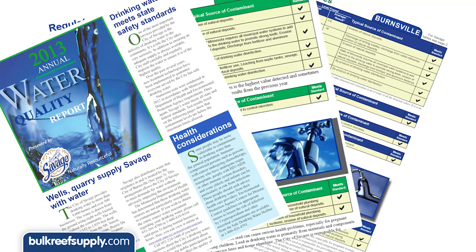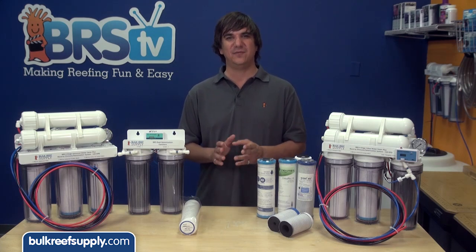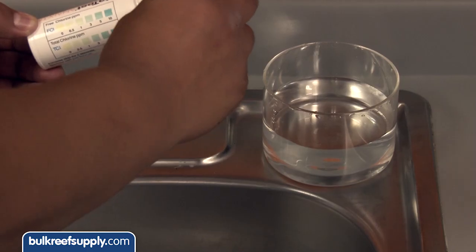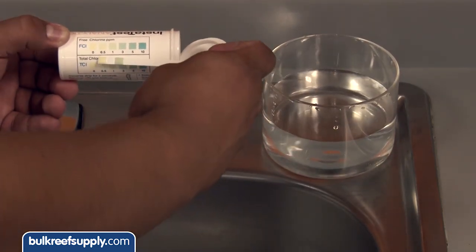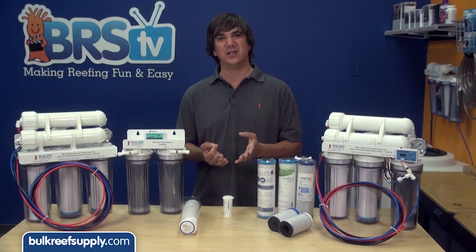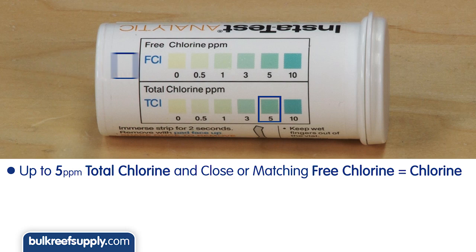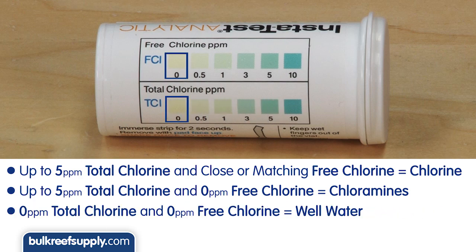One important component of all this is simply knowing what your city is treating your water with. You can call your city, but one of the easiest ways to identify what type of disinfectant they use is a simple total and free chlorine test strip like this one. Total chlorine is a measurement of all types of chlorine including both chloramines and chlorine. Free chlorine is just a measurement of chlorine alone. Chloramines are not considered free chlorine because the chlorine is attached to ammonia and not free. A reading of up to five parts per million total chlorine with a close to or matching reading of free chlorine indicates your city is using chlorine. If your test strips read up to five parts per million total chlorine and close to or zero free chlorine, the city is almost certainly using chloramines. If they are both zero, you are probably on well water.